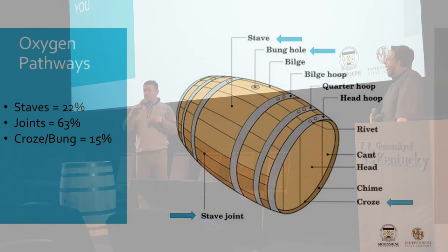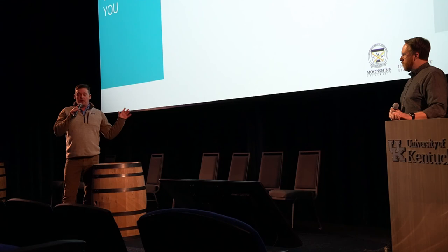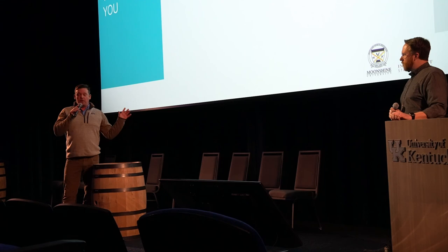Where did you get the figures for how much oxygen is transferred through the staves? That study was done about 15 to 20 years ago by a research group. Essentially, they had probes in the barrel measuring the amount of dissolved oxygen going in, with different barrels in the set, and they sealed off different parts of the barrels with wax or putty. Over the course of maturation, they measured the amount of dissolved oxygen going into the spirit. I should have referenced that study and completely forgot to, but that's where those numbers came from.